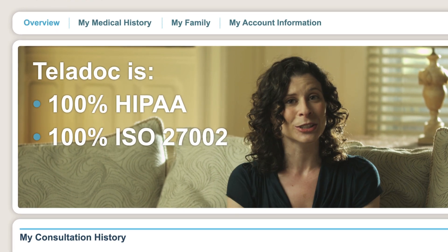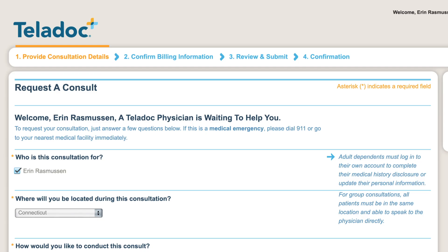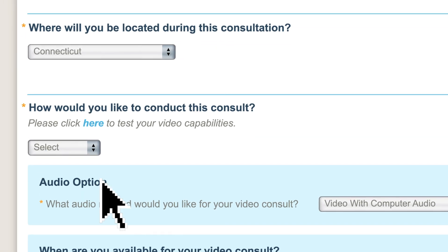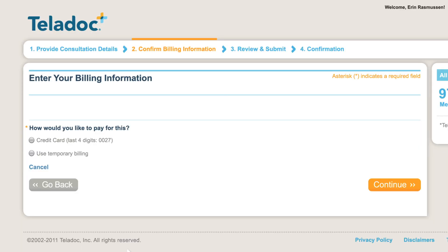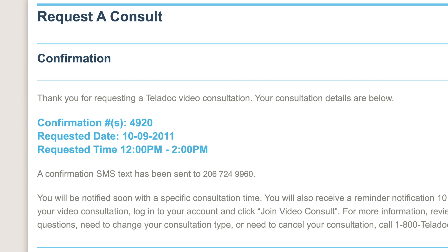Now that the information looked good, I requested my consultation. I wanted it the same day, right during my lunch break. I opted for a video consult over a phone consult because I wanted to see my doctor. I set up my alert preference, selected my payment info, agreed to the terms, and there was my confirmation number.